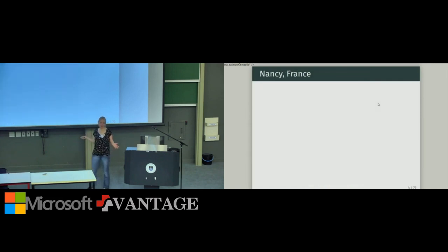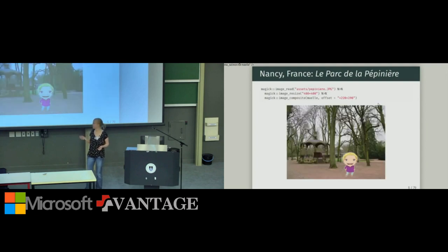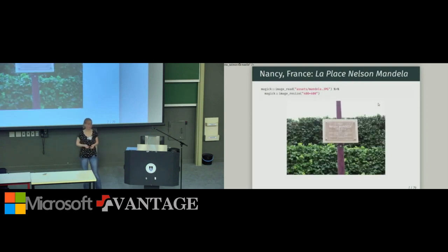I've come a long way to give this talk. I live in France, in Nancy. Here I am posing in front of Stanislas Square, which is a really nice square. Another tourist highlight is Parc de la Pépinière. I recently discovered that the small square between them is actually Nelson Mandela Square, so there is a small piece of South Africa in my city.